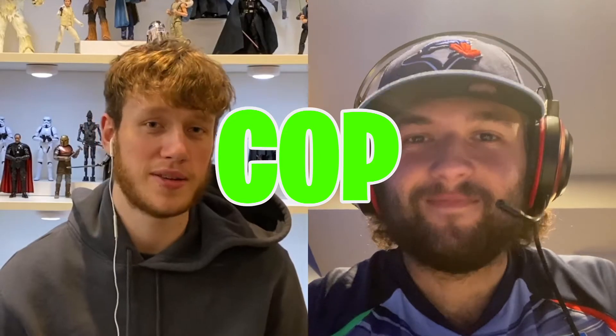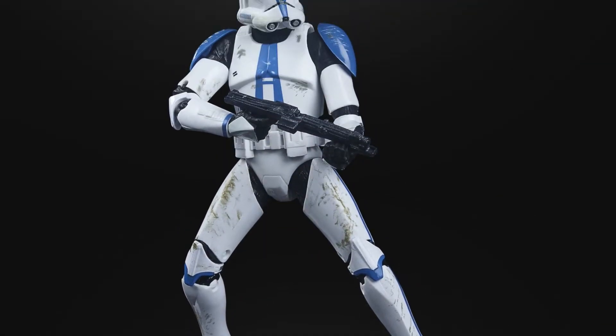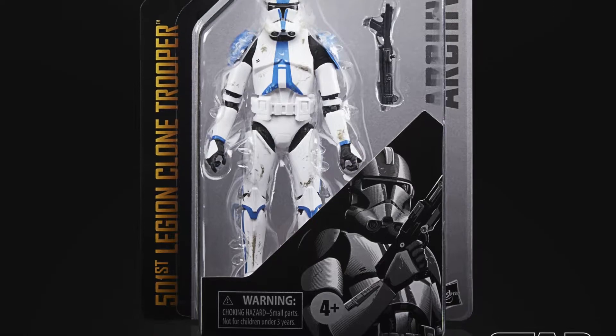That does it for the Rogue One wave — let us know in the comments which of those figures you'd pick up. Moving on to the Archive wave, starting with the 501st Clone Trooper. We've talked about wanting 501st Troopers a lot on this channel. It's a cop — happy to finally be getting more 501st Troopers. Not going to pre-order, maybe 50/50 on picking it up in store, but it's a cop.